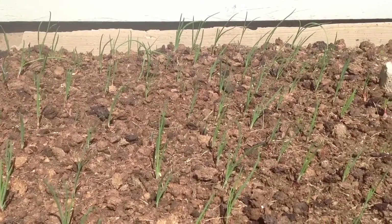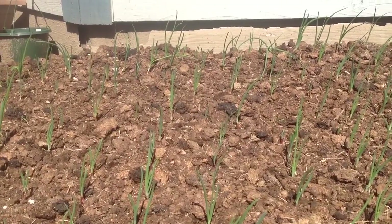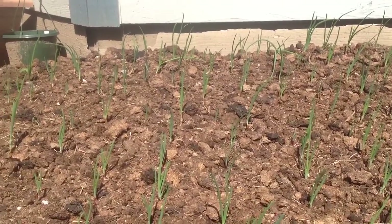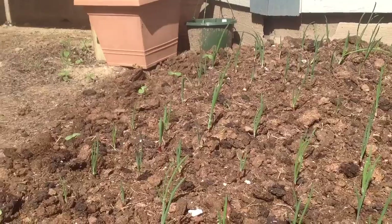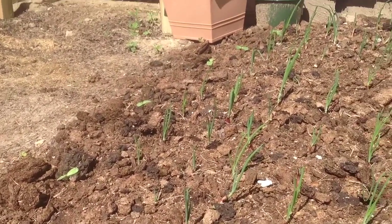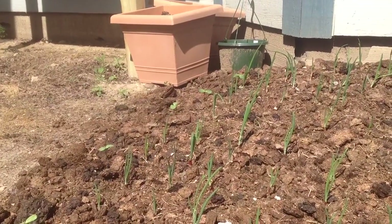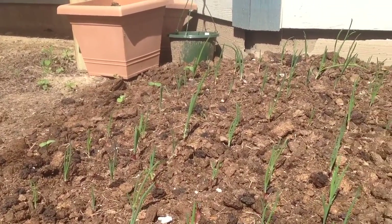Here we are with the onion bed — onions are looking good, nothing too crazy exciting about them. But what is really fun and exciting is what's right next to the onions. See those little leaves poking up? Those are sunflowers, so hopefully I'll have a nice little row of sunflowers — the birds will very happily eat from them, and our bird feeder is right behind me.